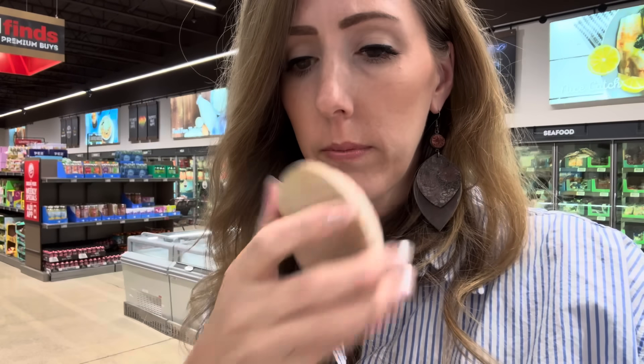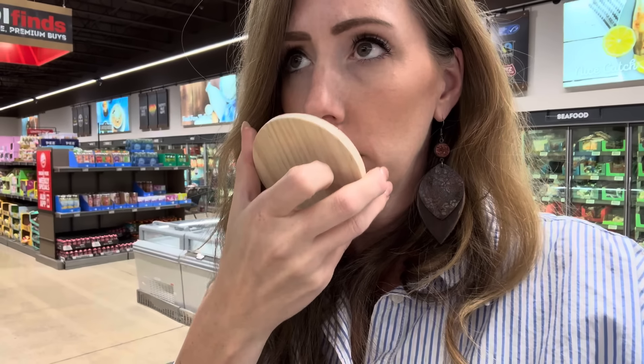Peppercorn and patchouli — it's just kind of earthy. And yuzu and mimosa — that's a nice fresh kind of zesty smell. I like it. $4.99 for those candles.